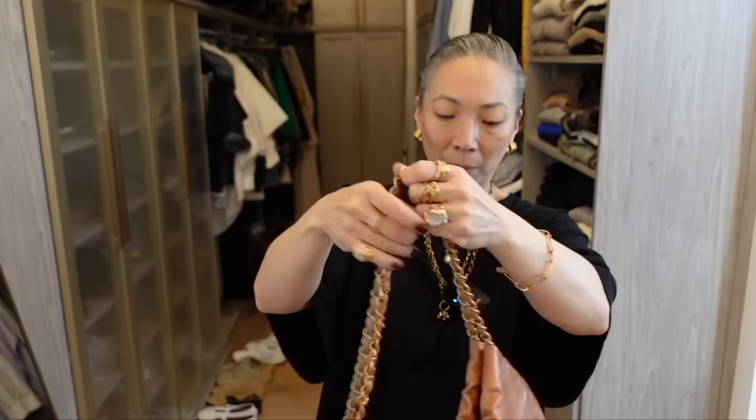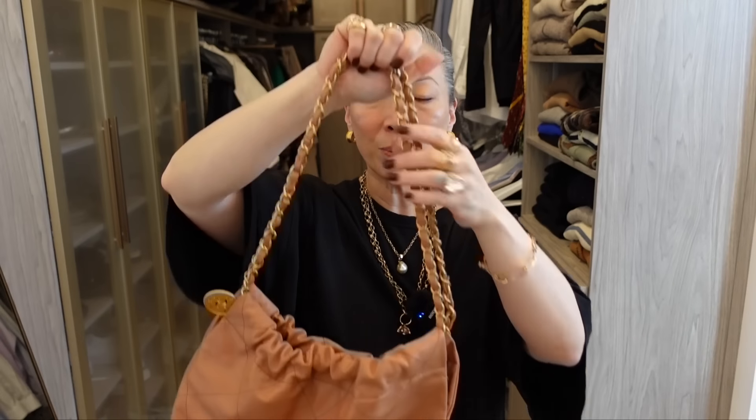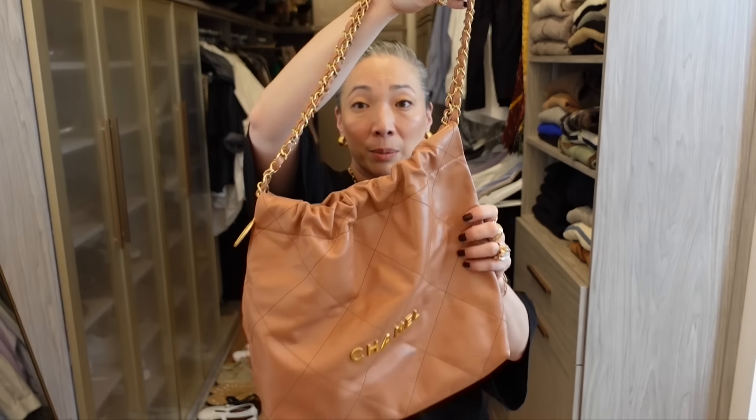I do use this bag quite often. People always ask if you can scrunch up the top — you can a little bit, but it's not a full drawstring situation where you can completely cinch it closed. There's just too much leather for that. But you can scrunch it up a little bit. So those are my five most used Chanel bags.